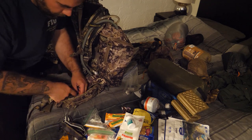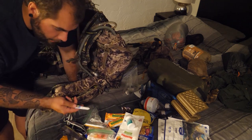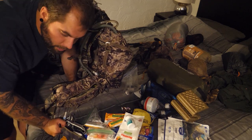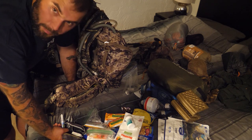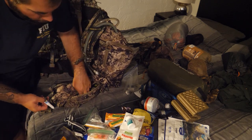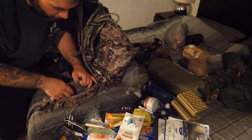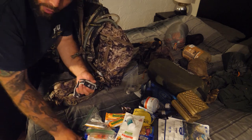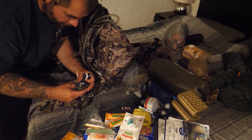Super glue is a really important thing to have — I keep one here and another one with my first aid kit in a different part of the pack. I also have two headlights — this first one is a Black Diamond.